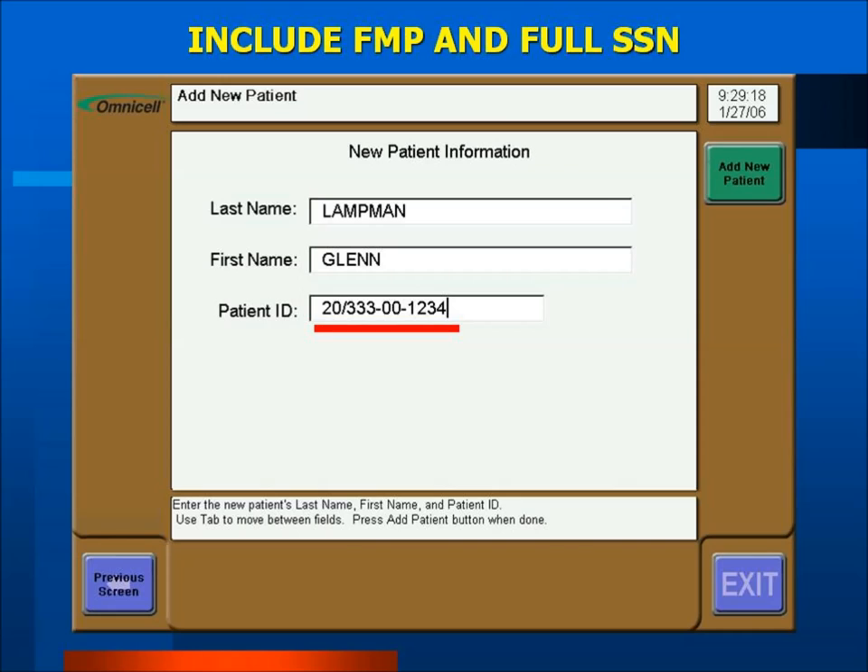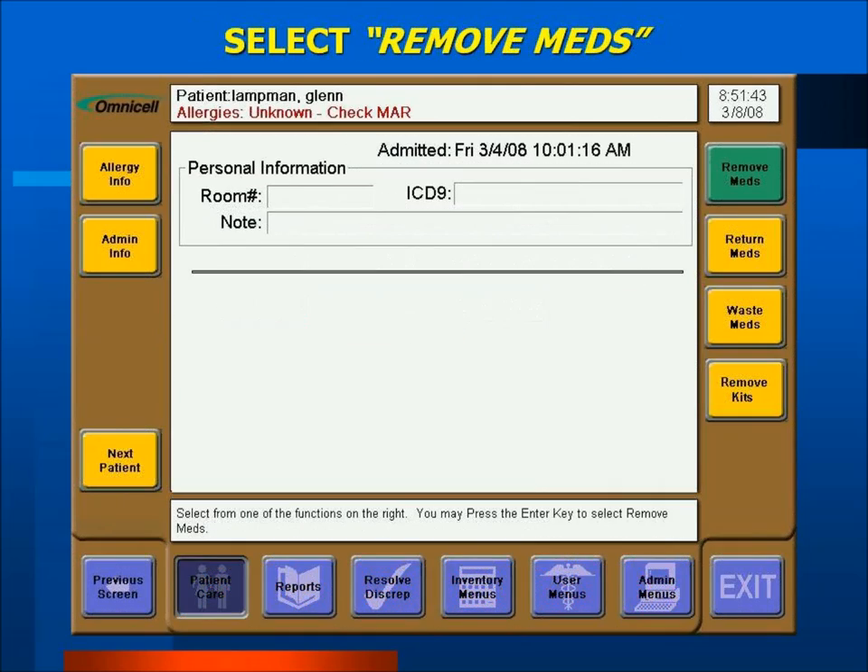In a medication OmniSupplier, Floor Charge will only be used for removing equipment and nursing keys from the cabinet. For all medications, the patient — whether permanent or temporary — must be selected. The Remove/Return/Waste Meds screen is used to select medications for the patient. Select the green Remove Meds button in the upper right corner of the screen.